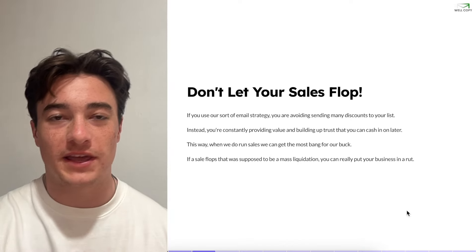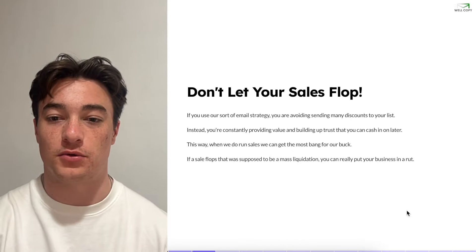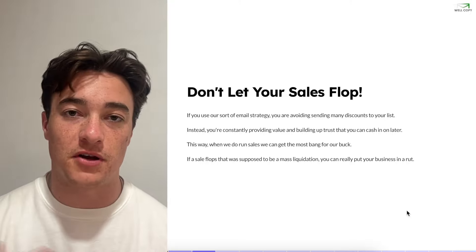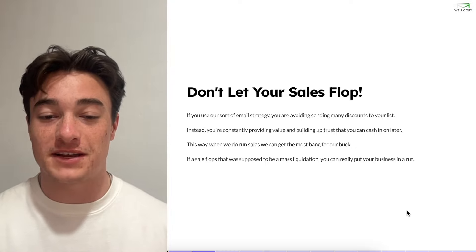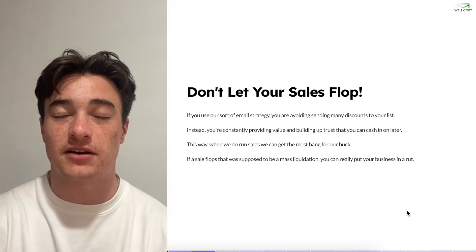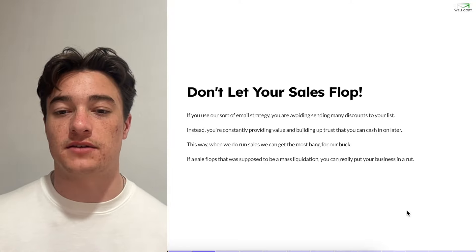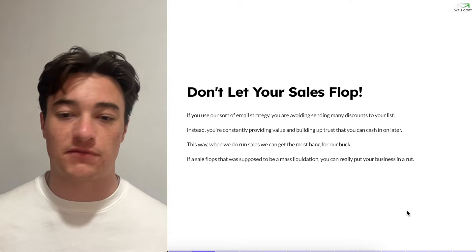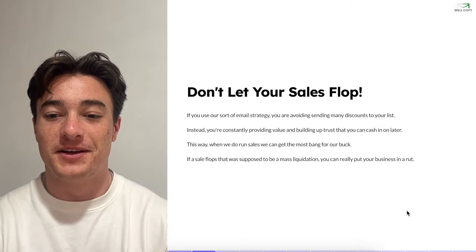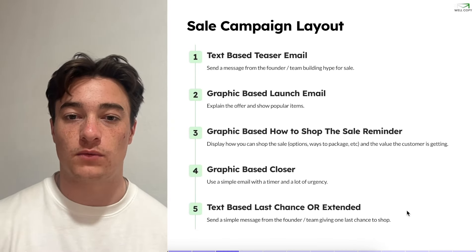Let's get straight into it. We can't let our sales flop. If you use an email strategy where you avoid sending many discounts to the list, you want to make sure you have a good relationship with your customer and you're not hurting your branding. You're constantly providing value and building up trust that you can cash in on later — that's the whole basis of this strategy. So if a sale flops that was supposed to be a mass liquidation, you can really put your business in a rut.